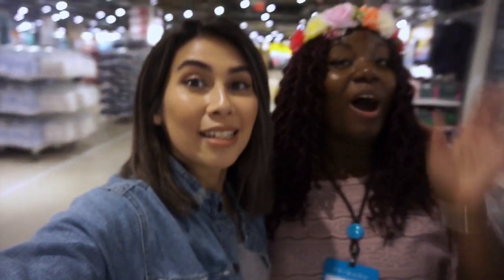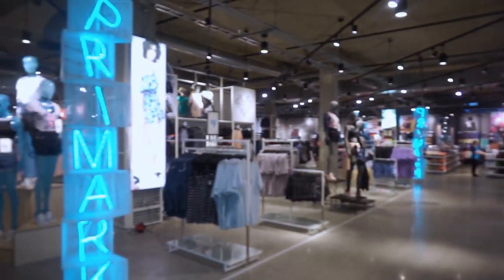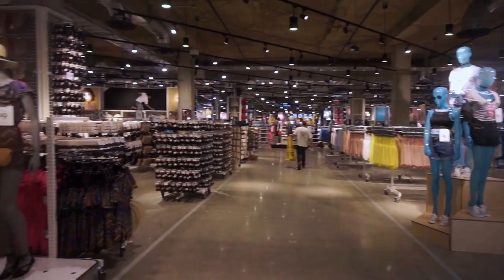Alana, are you excited for Bostonians to see the new store? Oh yeah girl, we're excited, we're ready. Look at the store, it's looking beautiful. This 40,000 square foot store space is looking absolutely amazing for the opening. If you've never been to the US Primarks before, they're insane. We've got the men's section over here, we've got accessories, women.